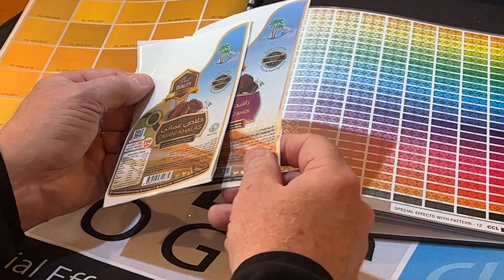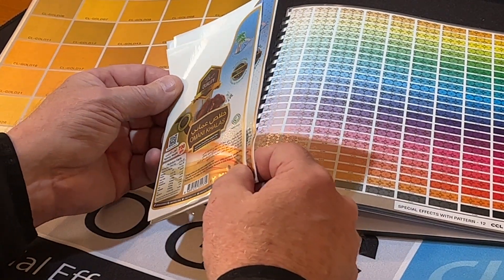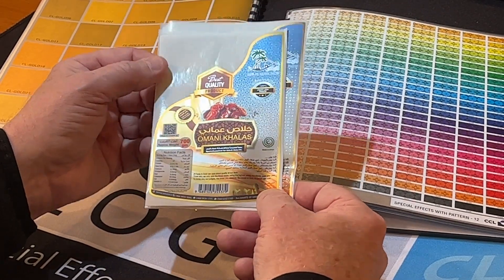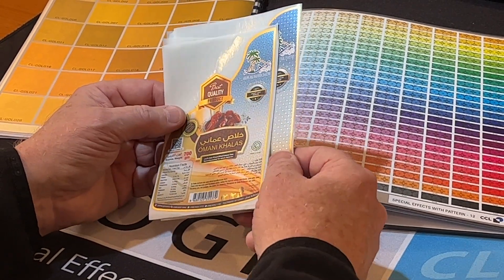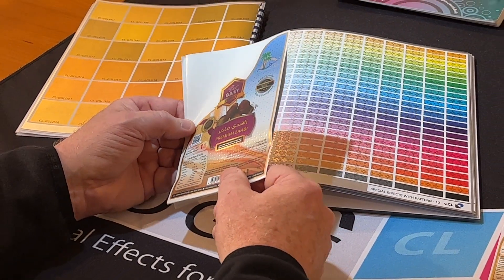Anyway, I want to thank our friends at CCL Label. This was produced off the HP Indigo Label Press, and they just do a great job of educating their clients on what is really possible with digital print.